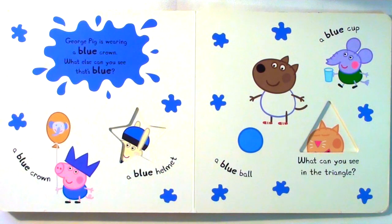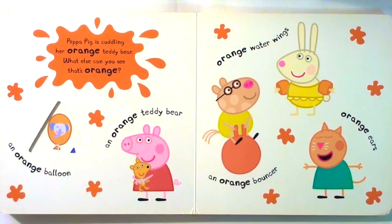What can you see in the triangle? Peppa Pig is cuddling her orange teddy bear. What else can you see that's orange? An orange balloon, an orange teddy bear, orange water wings, orange ears, an orange bouncer.